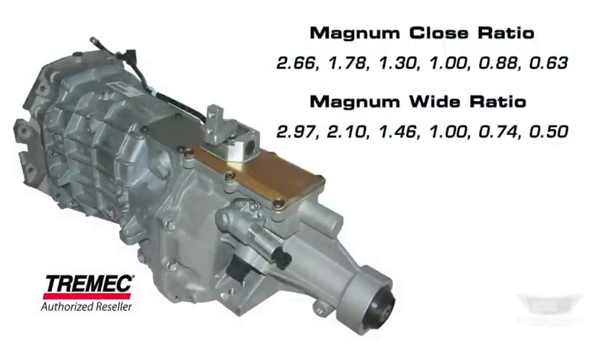This particular car has a rear axle ratio of 3.73, so the close ratio Magnum transmission with a 0.63 overdrive was chosen.